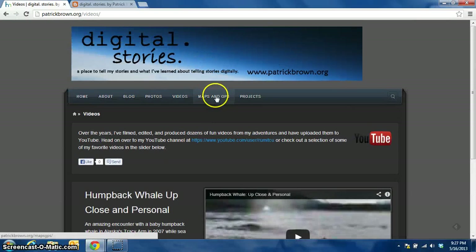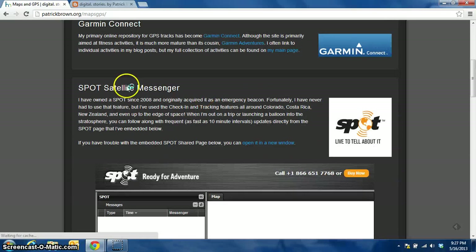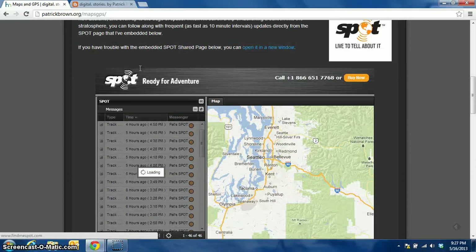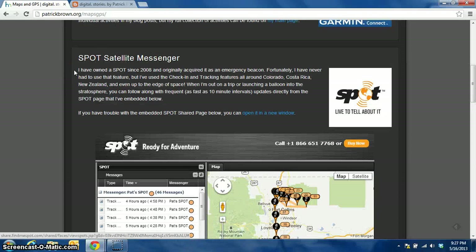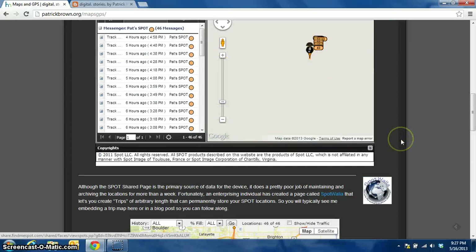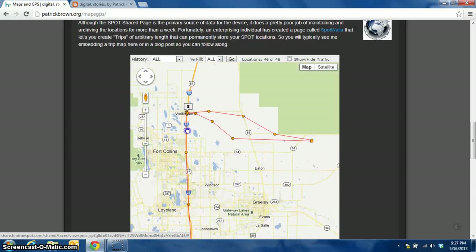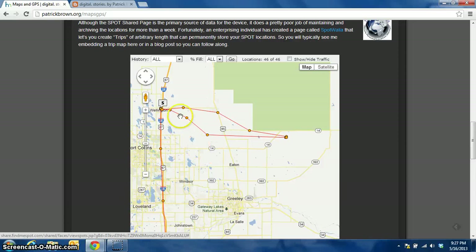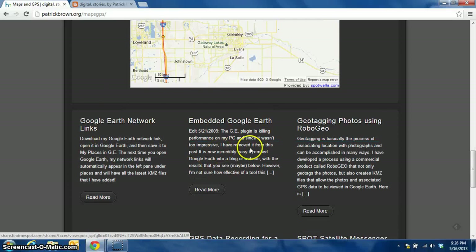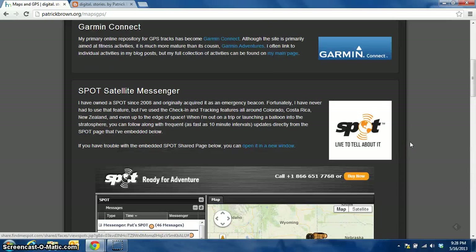So then going back up, maps and GPS — in this section I've got some of the services I use in terms of sharing locations and places I've been. I use the Spot Satellite Messenger. You can see that from today we actually launched a weather balloon as part of an outreach program with some instrumentation that kids from Wellington Middle School put on it. You can see it flew east and landed just south of the national grasslands. And then I've got down here all sorts of articles I've written about GPS and mapping over the years.